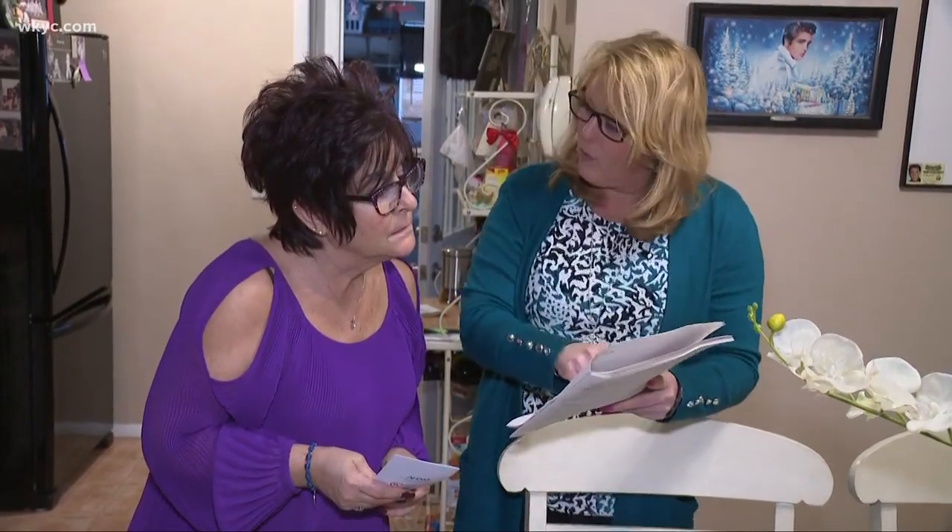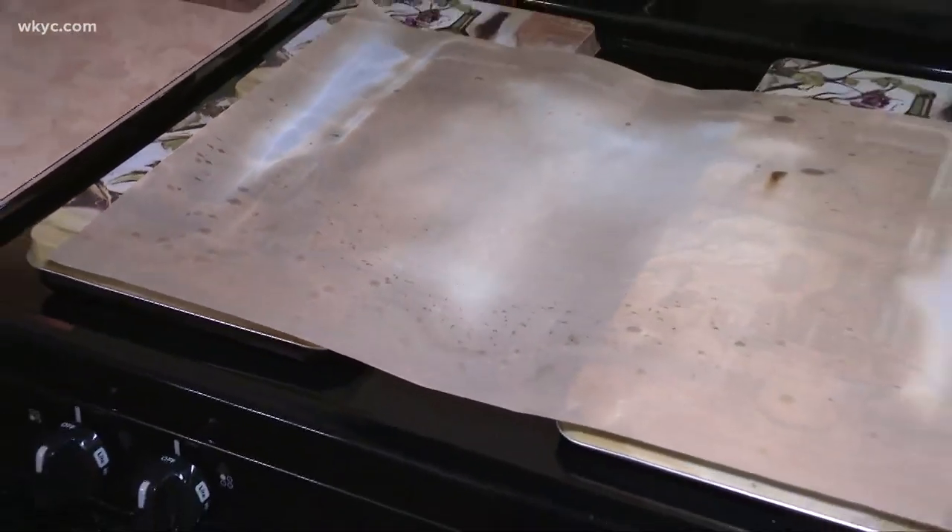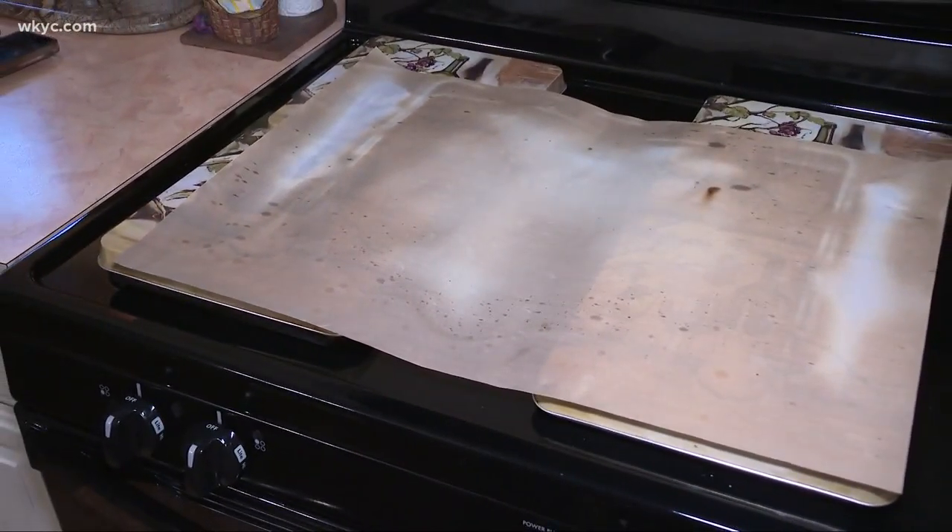Like many of us, Nancy didn't read it. Now she plans to get a CO detector for her house and wanted to share her experience so others can learn from it — because she knows how fortunate she is. Considering matches, smoke, and oxygen, she says the house probably would have blown up.